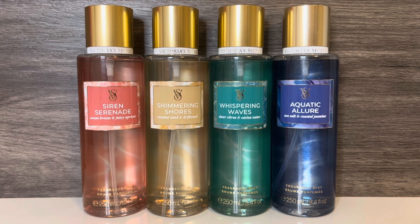And last is Aquatic Allure, with notes of sea salt, coastal jasmine, and musk. And this is a very aquatic scent with a salty, beachy feel. It also has a strong jasmine that I find a bit too strong, and I don't really care for the combination with the saltwater and musk. Shimmering Shores is my favorite in this collection, but I also like Siren Serenade and Whispering Waves.